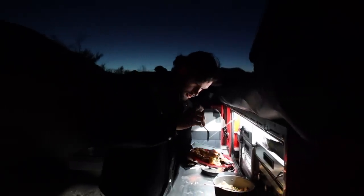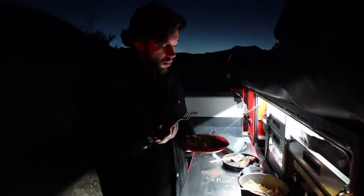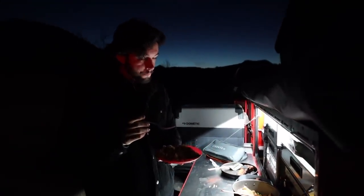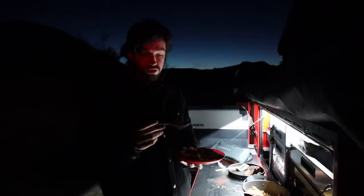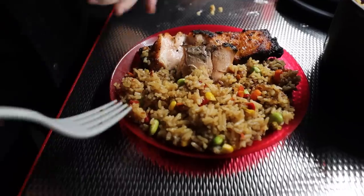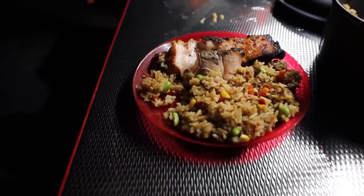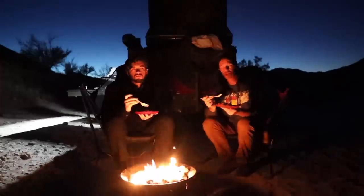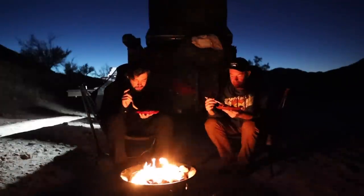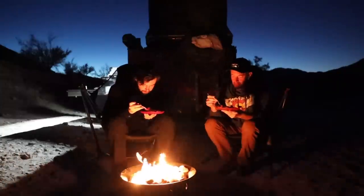Our improvised dinner turned out really good — Devin gave it a thumbs up. It was pretty tasty and they didn't burn it too bad. But what was even better was the campfire conversation and getting to spend some one-on-one time with my oldest son. Something we haven't done in a bit. It was nice.